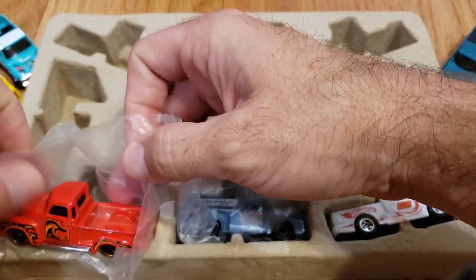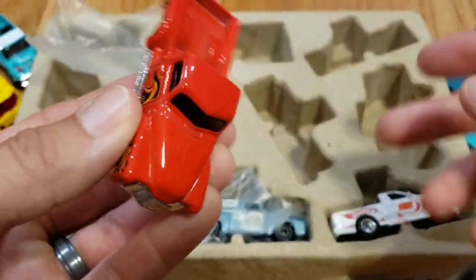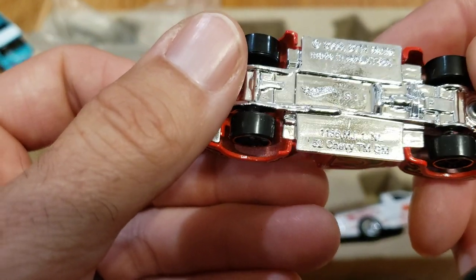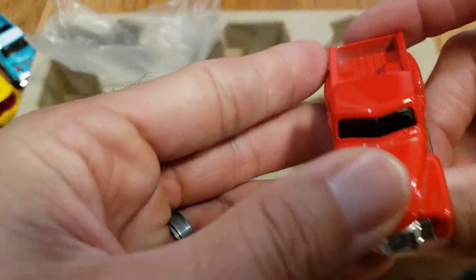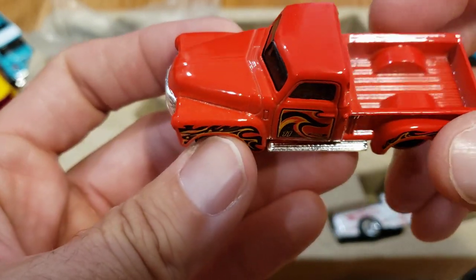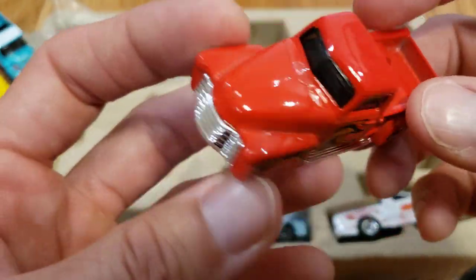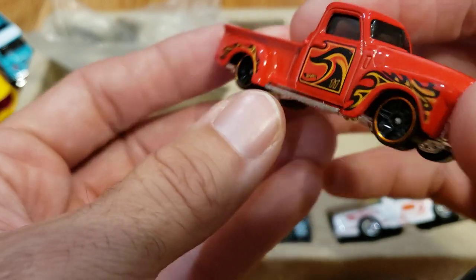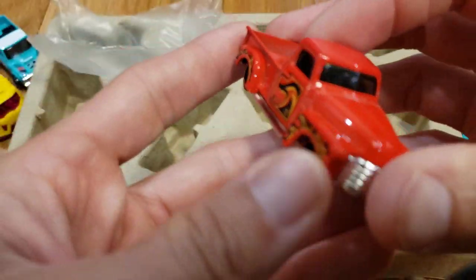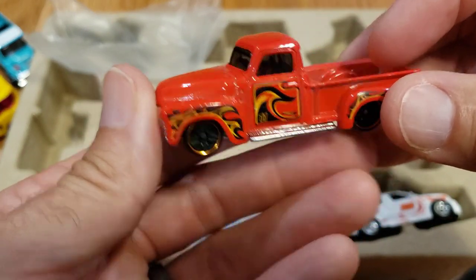These two down here were wrapped in plastic — odd that it would just be these two. Let's see — this is the '52 Chevy Pickup. This one is a multi-pack exclusive, and it's one of the only ones I hadn't already picked up, so I'm definitely glad to get it in this package. Really cool looking casting. They seem to have another one that looks similar with a slightly different deco — an older red truck that's also available as a multi-pack exclusive.